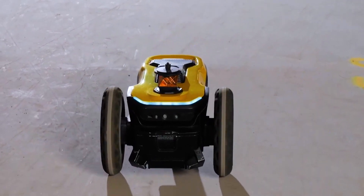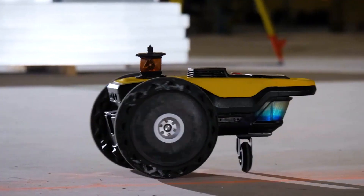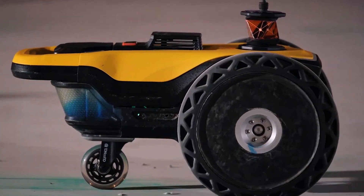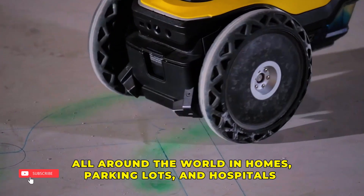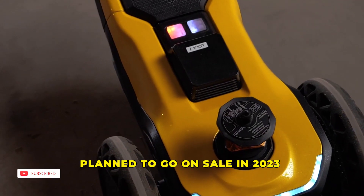The robot operates independently, avoiding obstacles and boosting the layout productivity of sites. It provides data from the digital model to the construction site, thereby improving communication among construction experts. The robot has already been tested all around the world in homes, parking lots, and hospitals, and it is planned to go on sale in 2023.